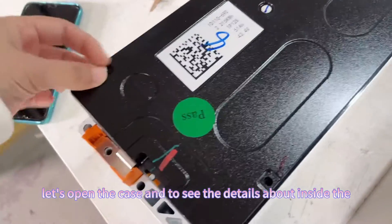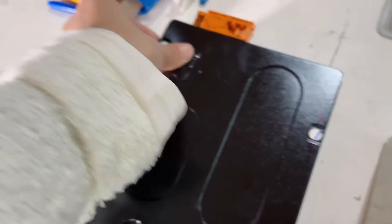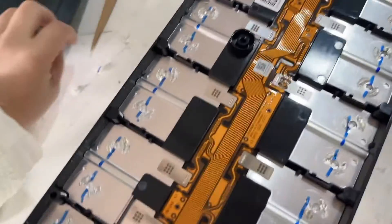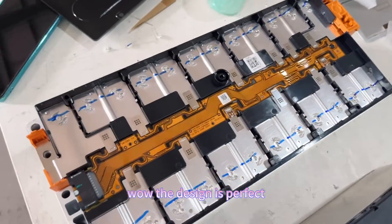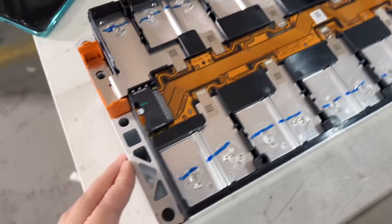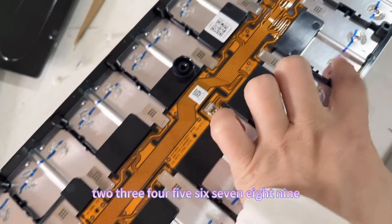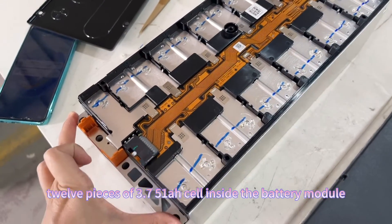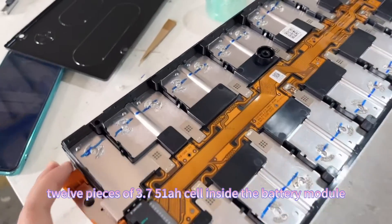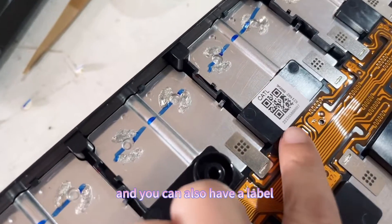Let's open the case and see the details inside the module. The design is perfect — you can see there are 1, 2, 3, 4, 5, 6, 7, 8, 9, 10, 11, 12 — 12 pieces of 3.75 amp hour cells inside the battery module.